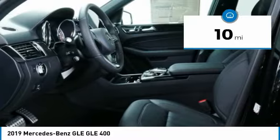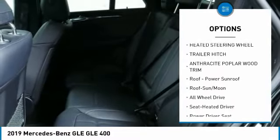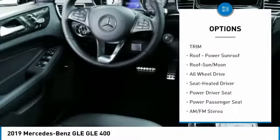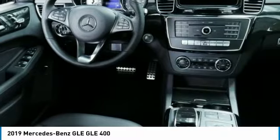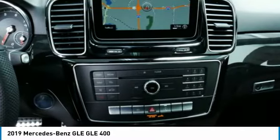Here are some of this vehicle's great options: all wheel drive, power passenger seat, traction control, anti-lock braking system, moonroof, air conditioning, Bluetooth wireless data link for hands-free phone, home link garage door opener, power steering, aluminum wheels.